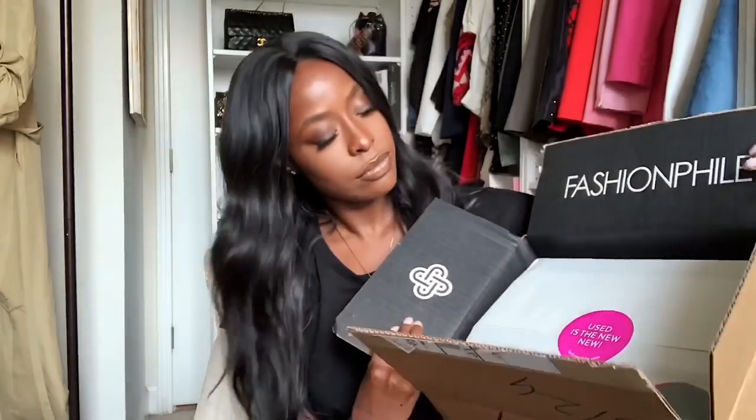Fashionphile always gives you a little business card that says thank you, and then they put your receipt and all the details in there. It says 'used is the new new.' They always put it in a Fashionphile dust bag — even if it has its own dust bag, they'll wrap it in their dust bag for their personal branding and put the other one to the side. And this one was ranked as excellent, so I'm very excited.